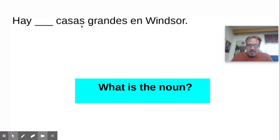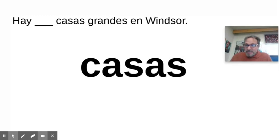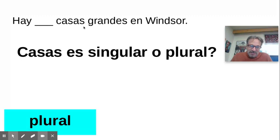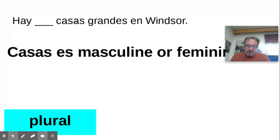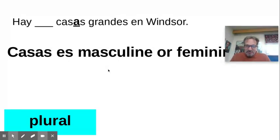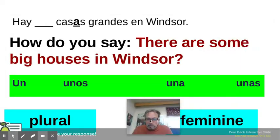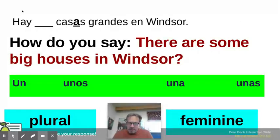Which one of these is the subject? 'Casas grandes in Windsor.' 'Casas' means houses. Is it singular or plural? It ends in an S — plural. Masculine or feminine? It's the A — 'casas' — so you know it's feminine. So how do you say 'there are some big houses in winter'? You know it's on the feminine side, and it's plural. 'Hay unas casas grandes in winter.'